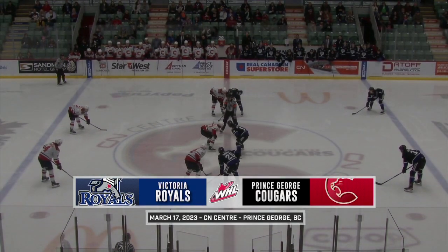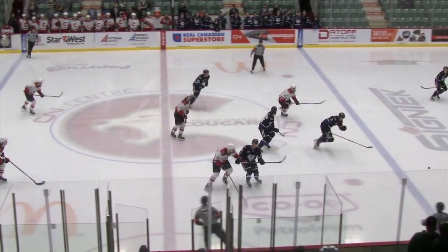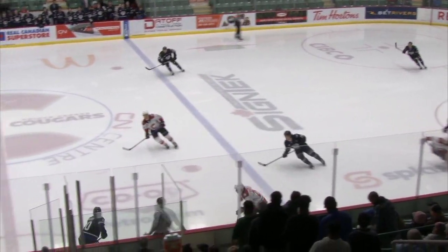At the CN Center, Glander with us here in the BC Northern Capital. Off we go from the CN Center as the Royals will win the game's opening face-off.